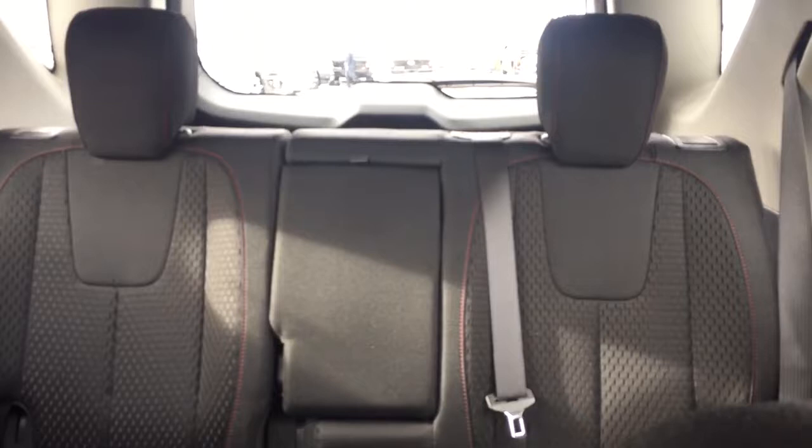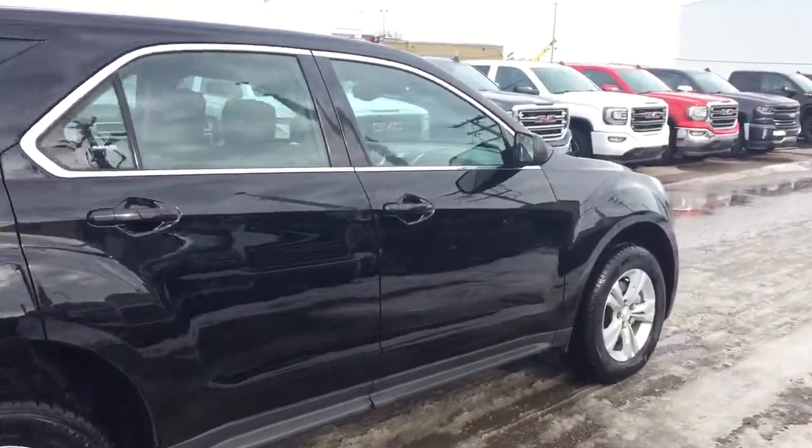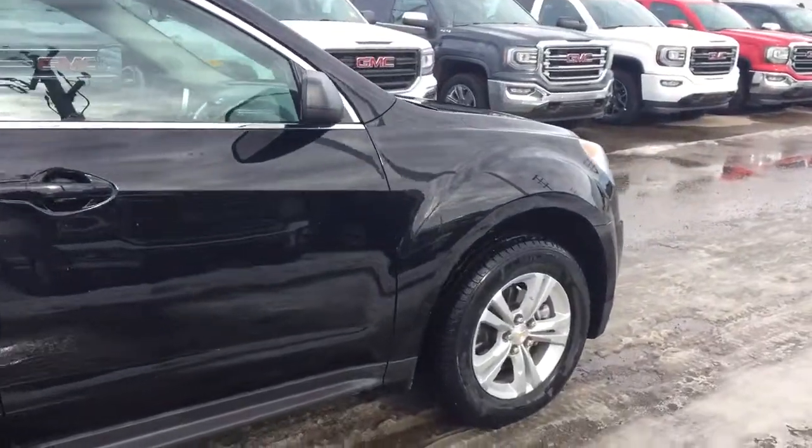CD player, comfortable seating, 4.5 with plenty of rear cargo space and much more. So don't miss out, hurry in or give us a call today at Davis Chevrolet to book your test drive.